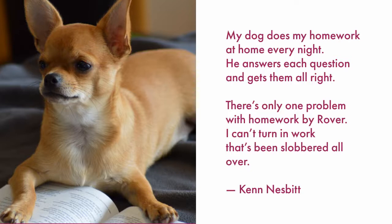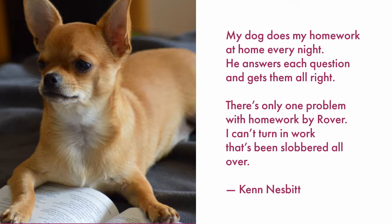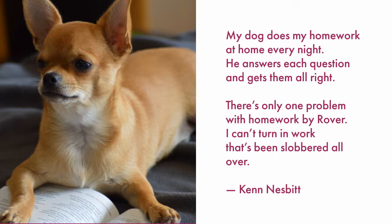My dog does my homework at home every night. He answers each question and gets them all right. There's only one problem with homework by Rover. I can't turn in work that's been slobbered all over.